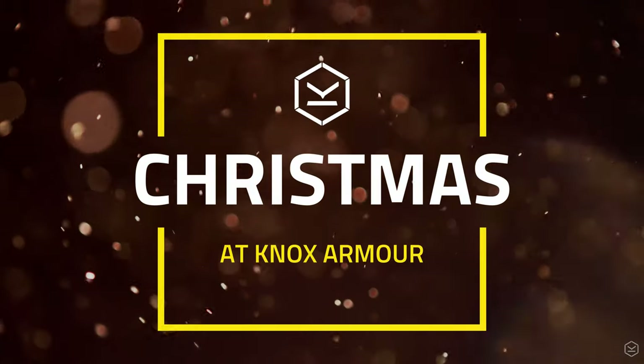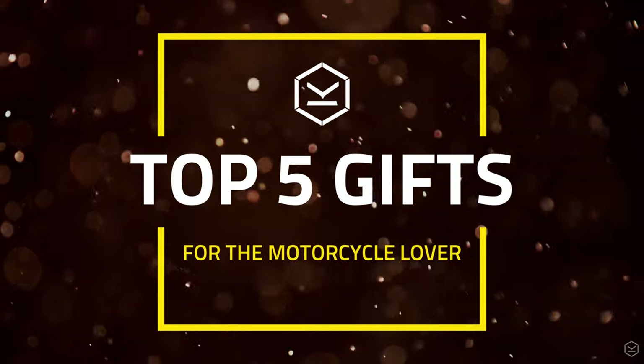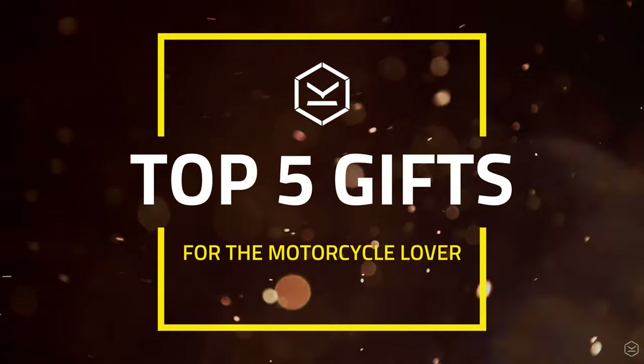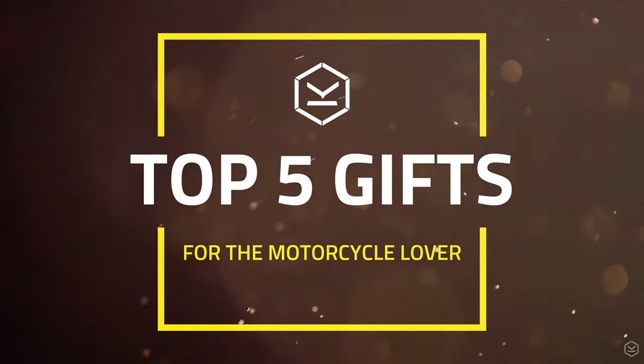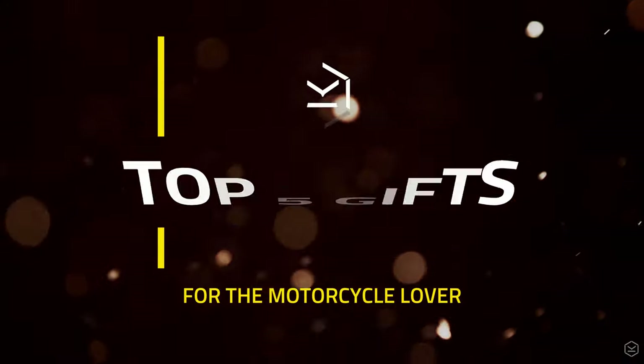It's that time of year again and Santa is busy packing his sleigh for the biggest family event of the year. Getting the right presents for family and friends is not always easy, so we've put together our top 5 gift ideas from Knox, sure to be loved by any motorcycle-loving recipient. So let's get on into it.